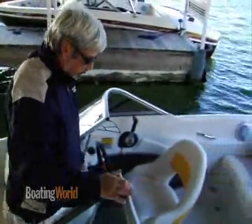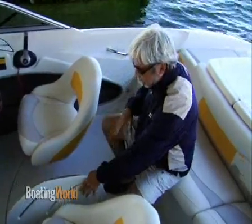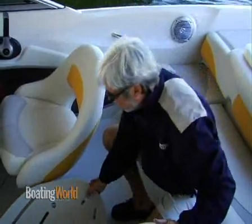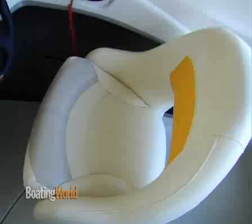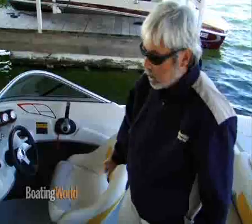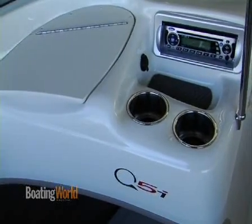Coming back to the cockpit, there's a huge ski locker here. It's not real deep, but you should be able to fit a wakeboard in here pretty easily — you might have to mash the bindings down a little bit, but you can still get it in there. Got some good wrap-around bucket seats, a nice helm station with a sculpted sport wheel, and gauges that are really nice and visible. There's also a drainable drink holder up here.